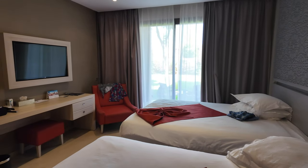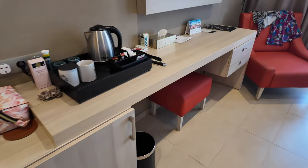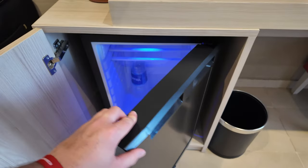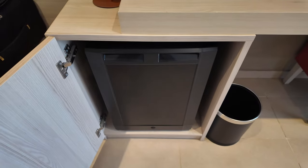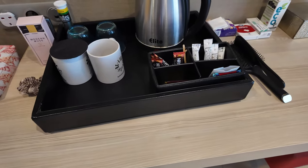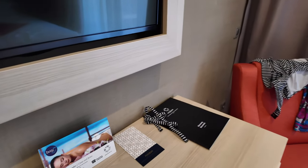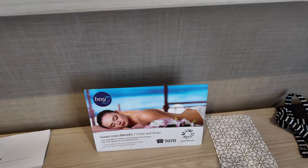There's a nice-size TV area with space for your suitcases, and then of course your mini fridge. They keep your room topped up with water — obviously you can't drink the tap water in Morocco, or you can drink it but it often makes people who aren't used to it quite ill. You've got tea and coffee as you'd expect, and there's also information on the spa they offer there as well.